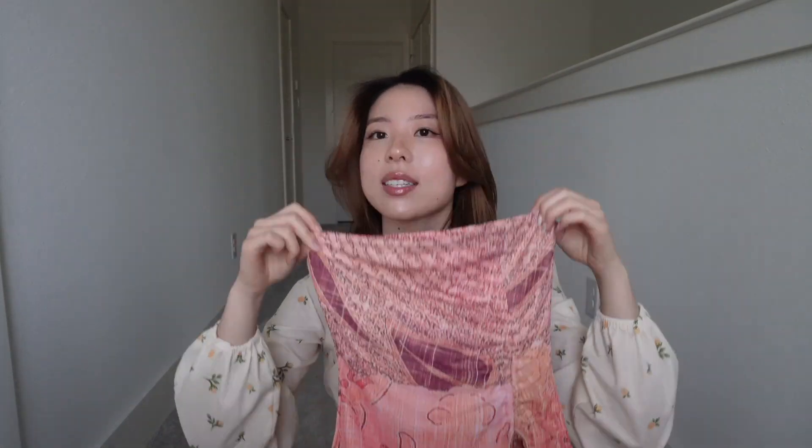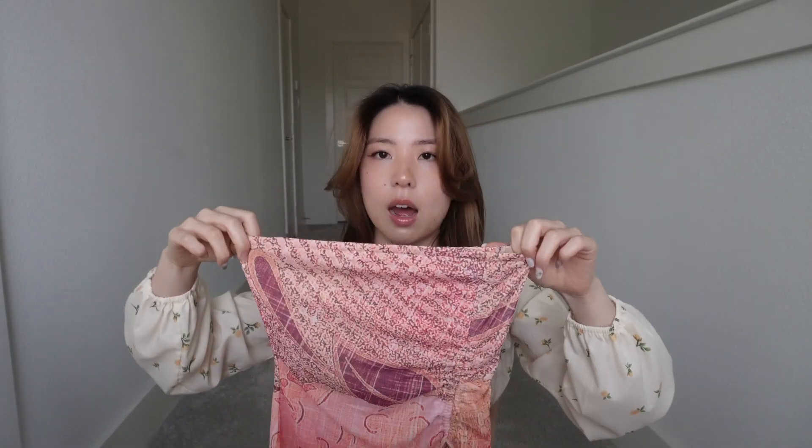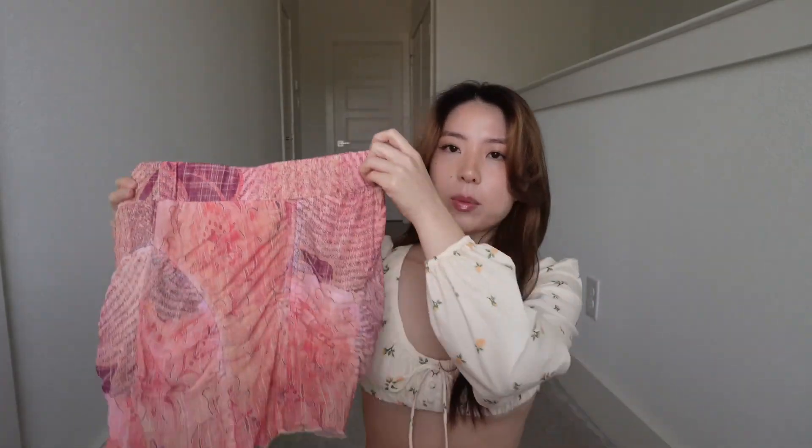Next I have — I think this is the Esme set from Tiger Mist — and this is probably one of my favorite sets. The fit, the color, the pattern — everything about it I love. I got a small in both top and bottom because reviews said the top runs tight, and I'm glad I did. The bottoms I think I could have gone extra small. The best part about this skirt is that it has a built-in skort — which is amazing.